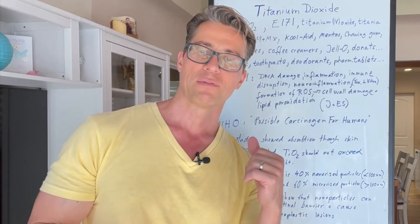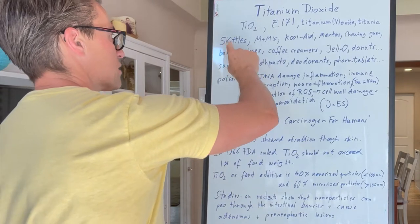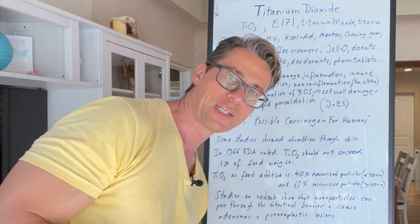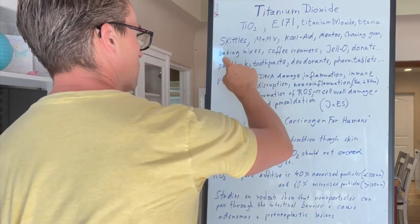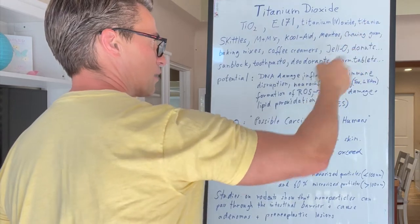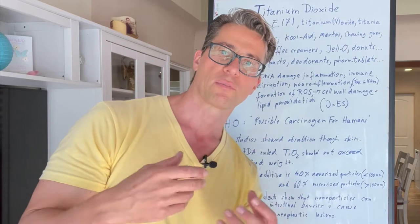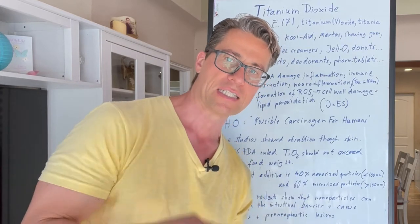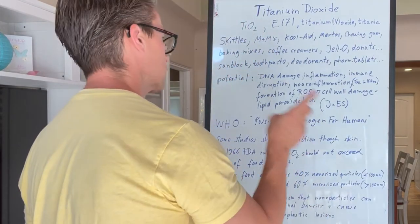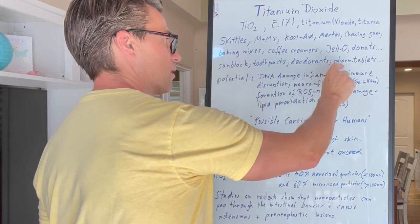It's used in powdered sugar on donuts, and there are a bunch of applications as you can see here. It's in Skittles, M&Ms, Kool-Aid, Mentos, chewing gum — all things that aren't very good anyway. But also baking mixes and coffee creamers interestingly, Jell-O, donuts. In powdered sugar they use it to prevent the sugar from clumping and keep it in a fine consistency. It's also found in sunblock, toothpaste, deodorants, and some pharmaceutical tablets.